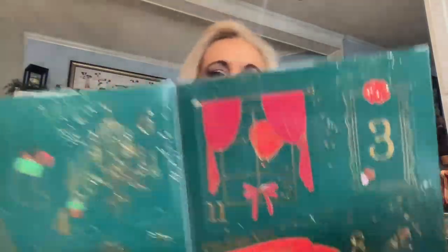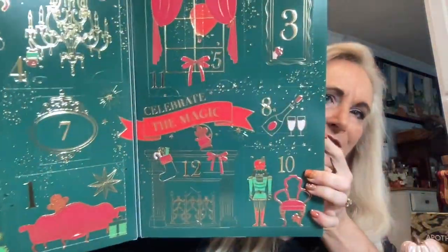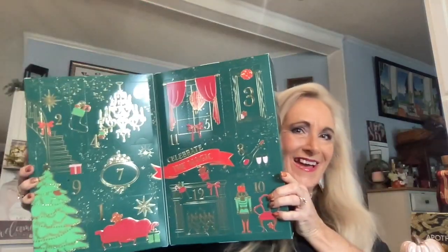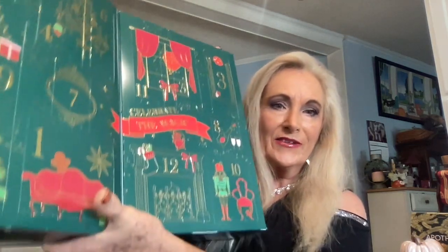It's a 12-day Bath and Body Works calendar, and ooh la la — look how pretty that is on the inside! I'm sorry I'm getting the glare but it's so shiny, my lights are picking it up. Isn't that beautiful? We can see our 12 days on there and I'm going to have to punch them open. I've found number one — let's find out what we have behind day one.